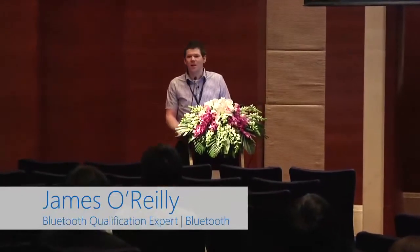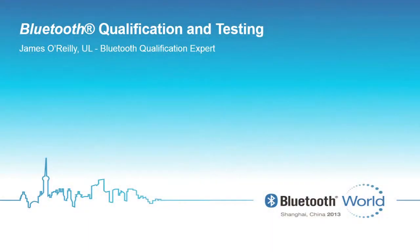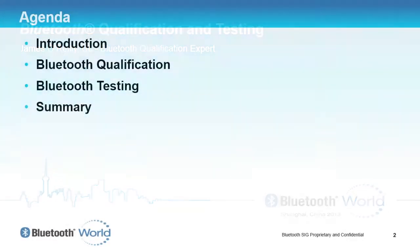Good afternoon. My name is James O'Reilly. I'm the Bluetooth qualification expert for UL based in the UK. We're going to have a brief overview of the qualification and testing requirements. The agenda covers a brief introduction, an overview of qualification and testing, and a summary of what we've covered.